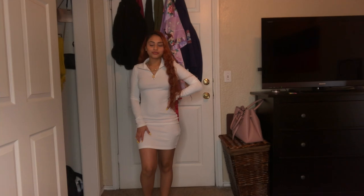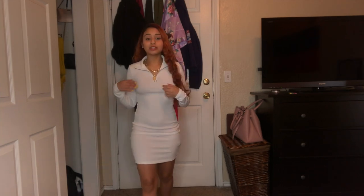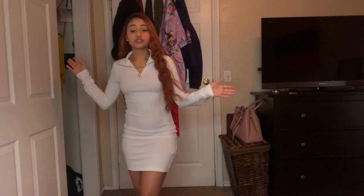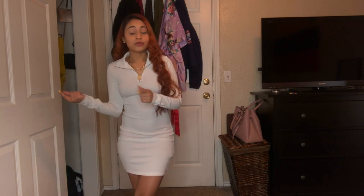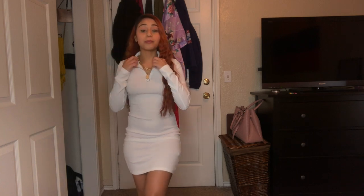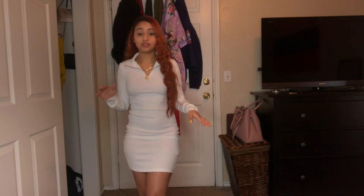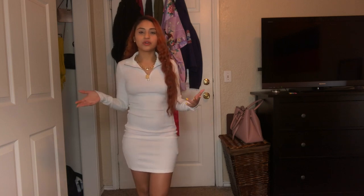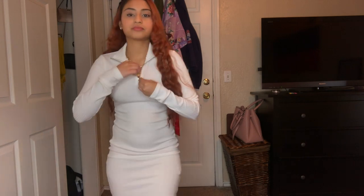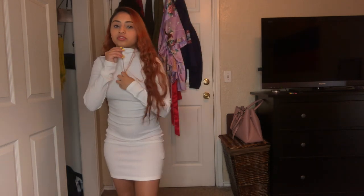Now we're on to Forever 21 and the first fit is this cute white dress. Right now Forever 21 is having a huge sale, so after this go check it out and get some summer clothes. I'm pretty sure I got this dress for $5 — I'm serious. You just have to look for it. It's really cute and you can put it up or down however you like.